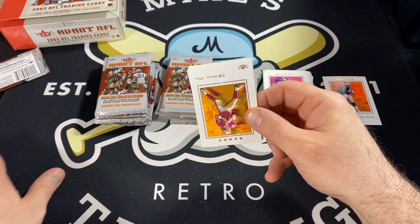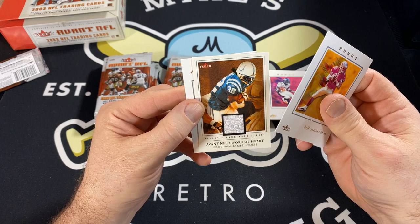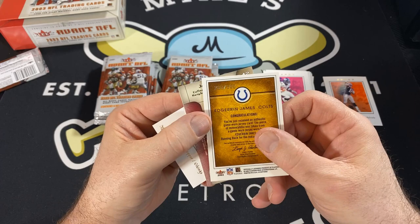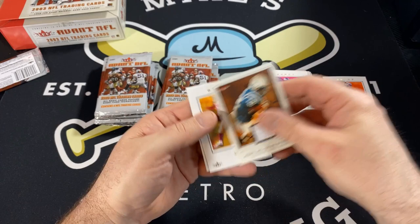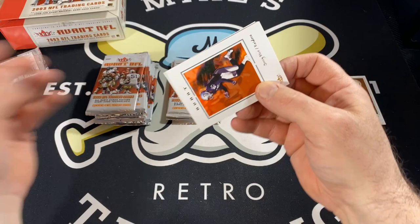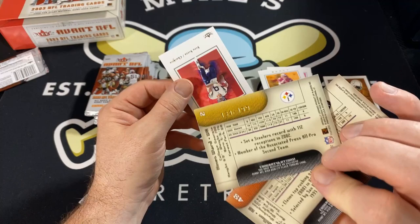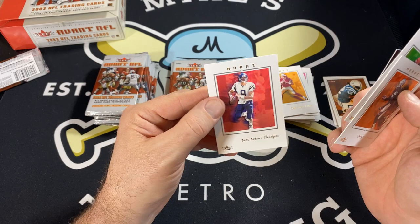We have Jeff Garcia. We have a memorabilia card — a jersey card of Edrin James. Very nice. Dante Culpepper. The Edrin James is numbered out of 100. I forgot to yell boom or let's go or whatever I'm supposed to do there. We have Jerry Rice. Corey Dillon. We have a Hines Ward parallel numbered to 199. And Drew Brees — great card of Drew Brees too.